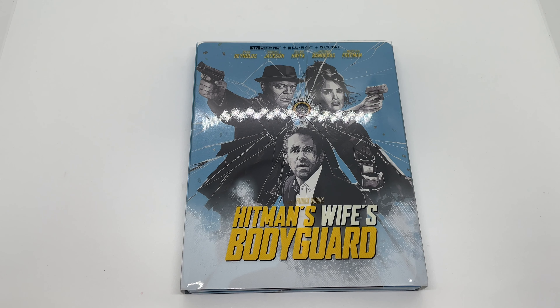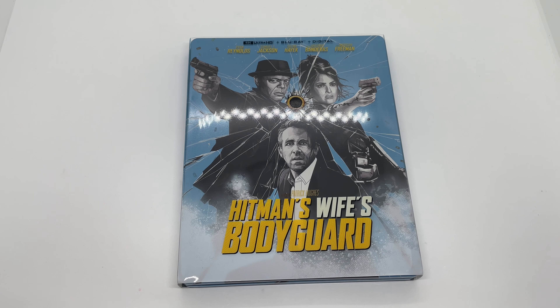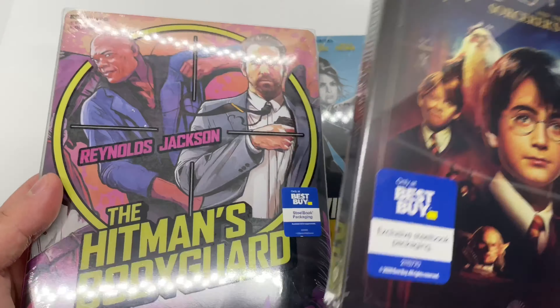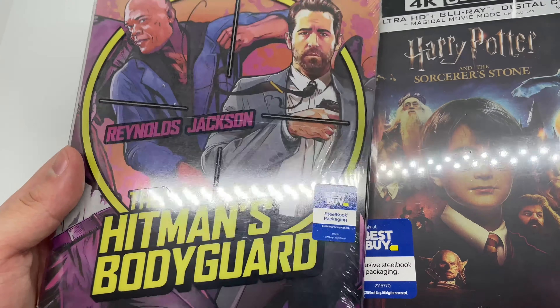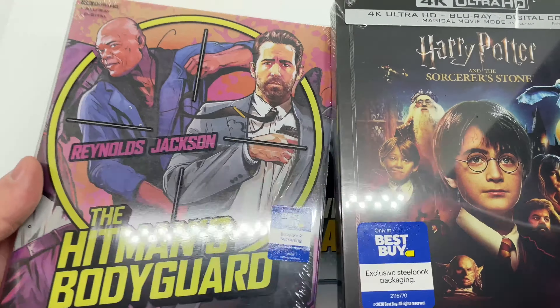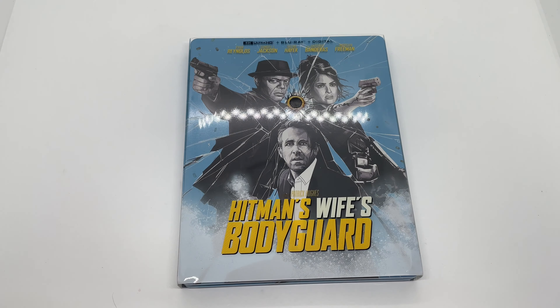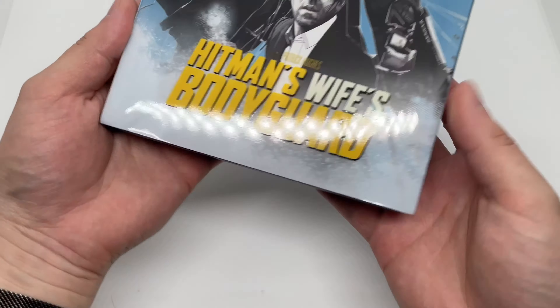Alright, now that I got the wrapping out of the way, let's check this out. Also, today was a pretty big day for steelbooks — we did get Harry Potter in 4K, another Best Buy exclusive steelbook, and the Hitman's Bodyguard 4K steelbook right here. All three of them are Best Buy exclusive. Stay tuned for those unboxings.